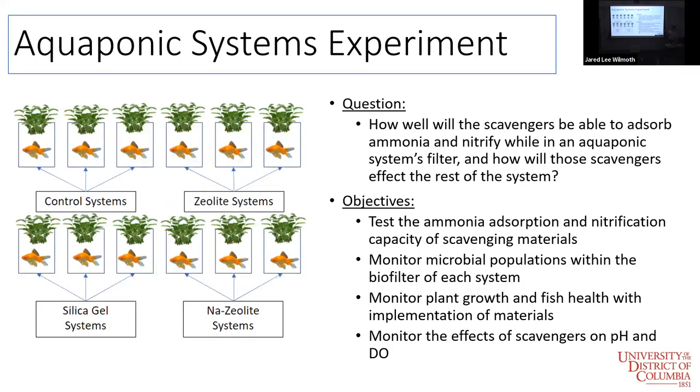Moving on to our full aquaponics systems experiment — now that we had one scavenger properly working, we decided to test it in the actual aquaponics systems. We're running four groups: three control systems, three with zeolite, three with silica gel, and three with sodium-treated zeolite. We're testing ammonia absorption, nitrification capacity, microbial populations, plant growth, fish health, and all other water quality parameters over a four-week period. We're currently on week two.